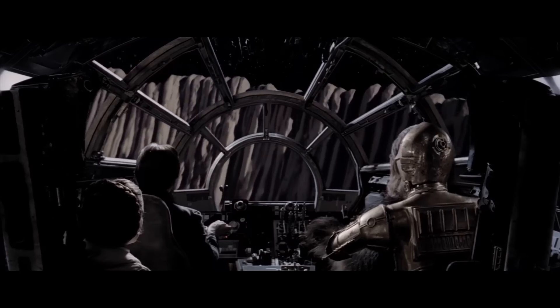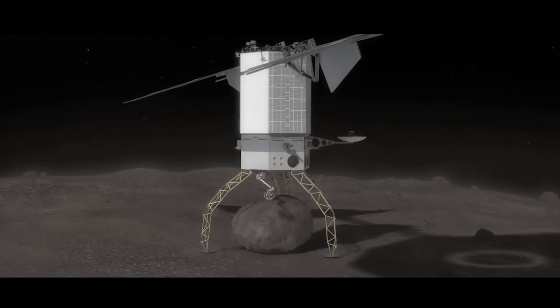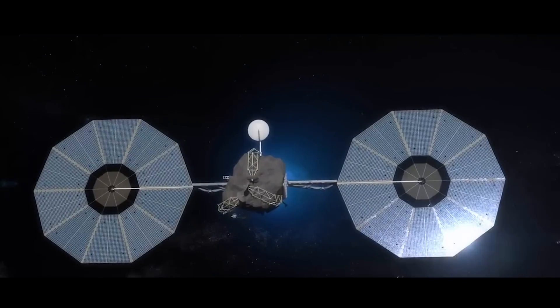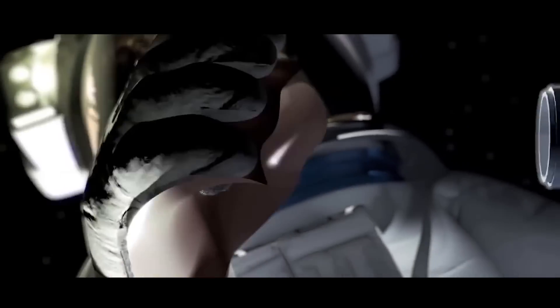On the asteroid redirect mission, we're going to go land on an asteroid. We're going to go pick up a boulder from the surface, put it in orbit around the moon. We will then go and visit it with a crewed mission and bring back samples. We would land there in about 2023.